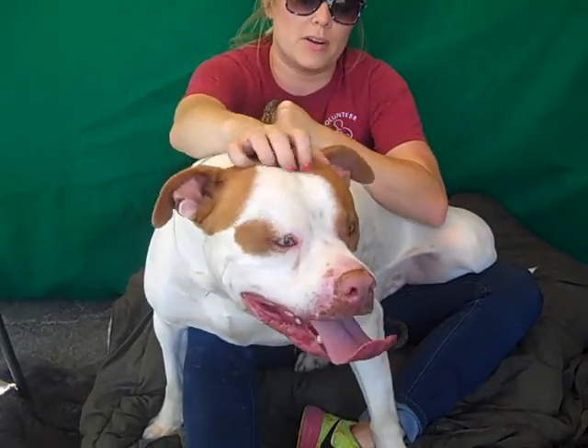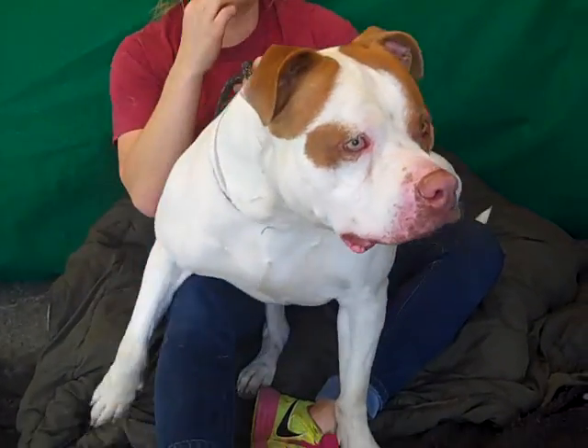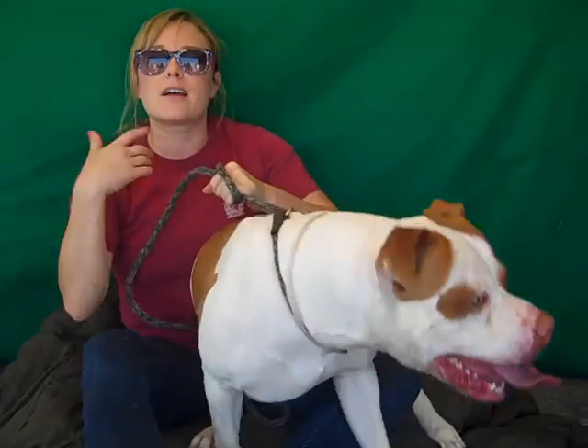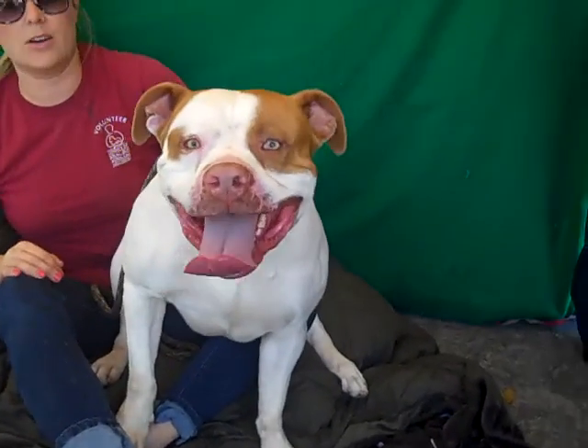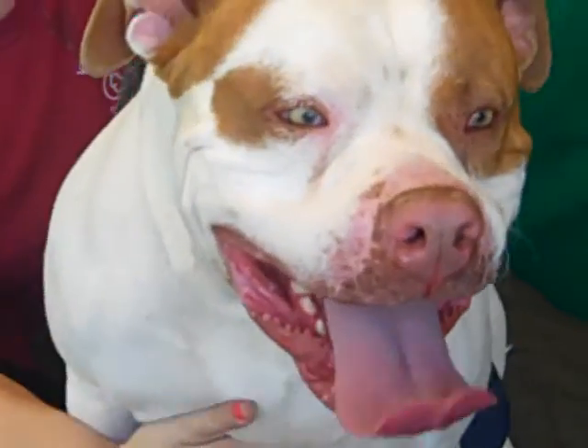He's very eager to please. He loves people. He did well with other dogs at his shelter temp tests. He is big and excited, so we want to make sure if he's in a home with other animals that you have an experienced owner and do proper introductions. I'm sure he'd be fine being the only dog — as you can see, he takes up your lap, so he might not leave another space.